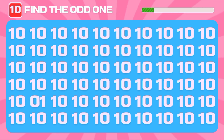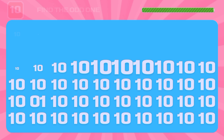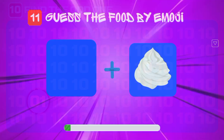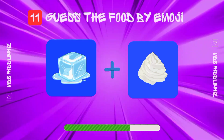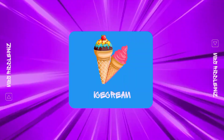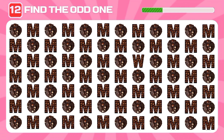Find the different number. Here it is! Guess the food with these two emojis. Oh, it's everyone's favorite — ice cream! Can you find the odd emoji among all of these cookie emojis?